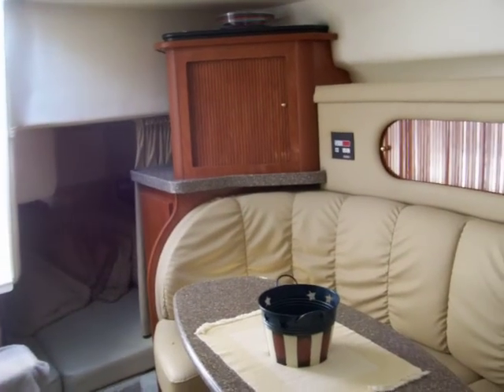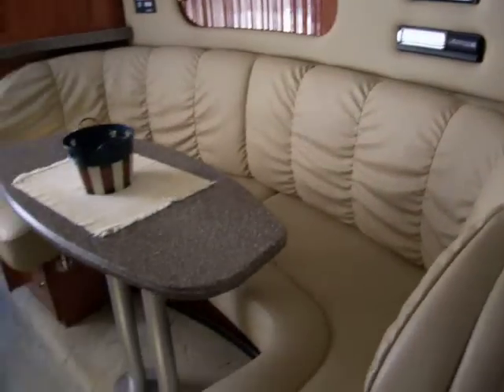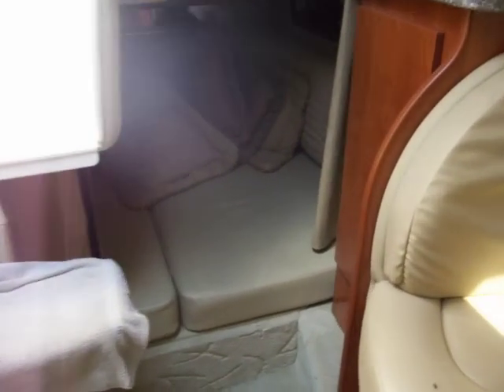There's also an entertainment area with a TV, your air conditioning, CD player and changer, and stereo head unit. Moving through the dinette, there's a very large, very open access into your mid cabin.